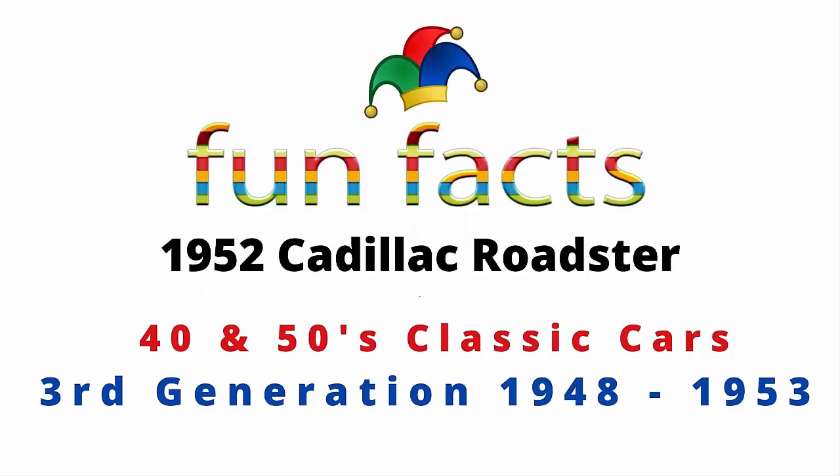Fun Facts presents the 1952 Cadillac Roadster, a 40s and 50s classic car. It is a third generation that was created in 1948 and had a production run through 1953, and our focus today is on the 1952-53 Cadillac Roadster.